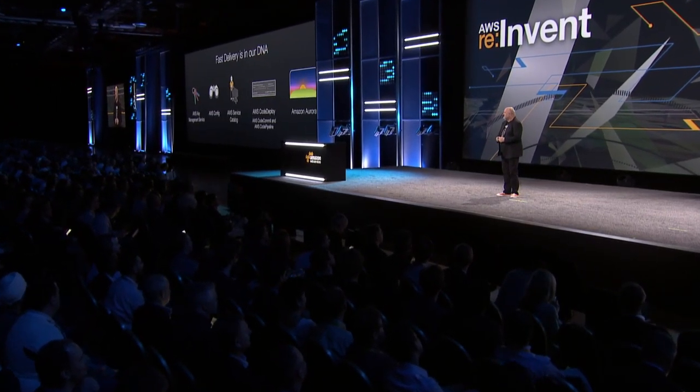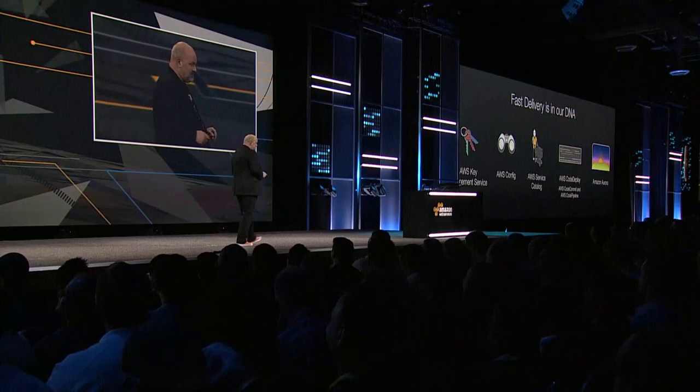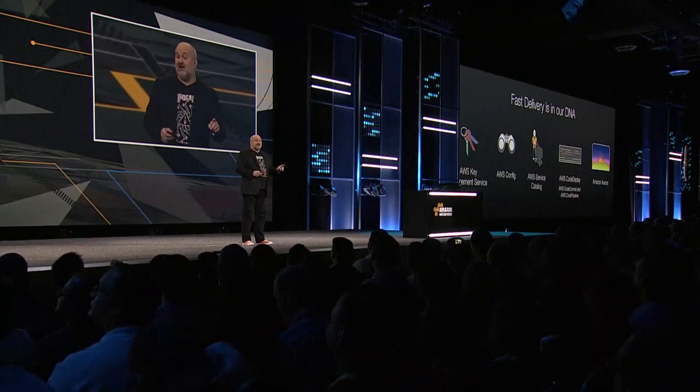Yesterday was a magnificent day here. Not only did we land a spaceship on a comet — done by our great customers at ESA, the European Space Agency — Andy also announced a whole range of services that are truly amazing and will help our customers start building more magnificent systems and applications.